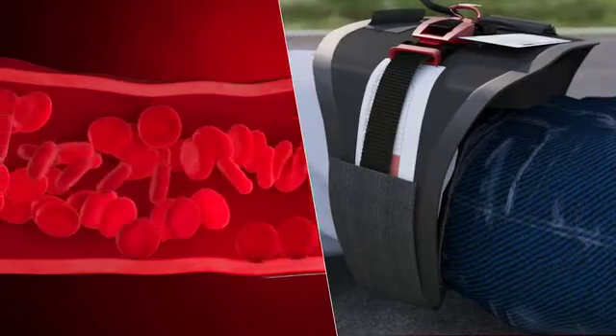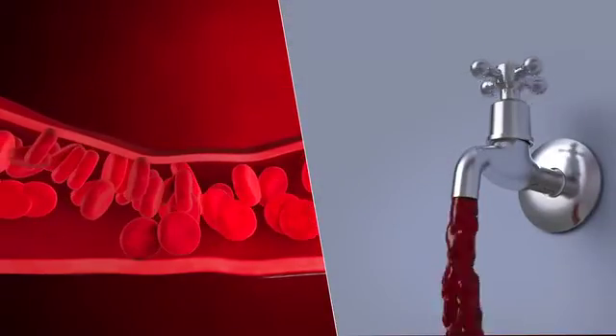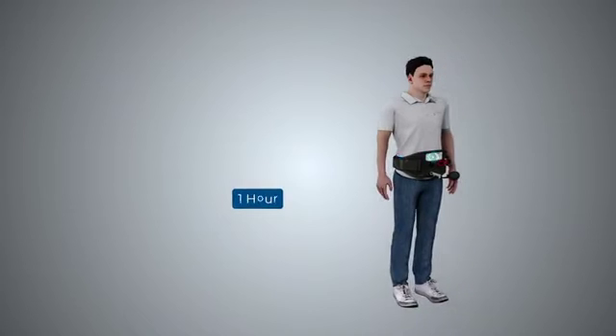The AAJTS shuts off blood flow like turning off a faucet. It can be placed for four hours in the junctional areas and for up to one hour on the abdomen.